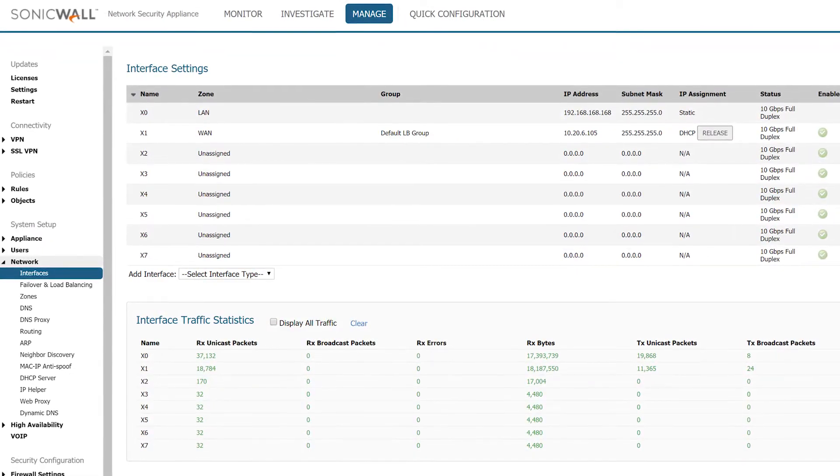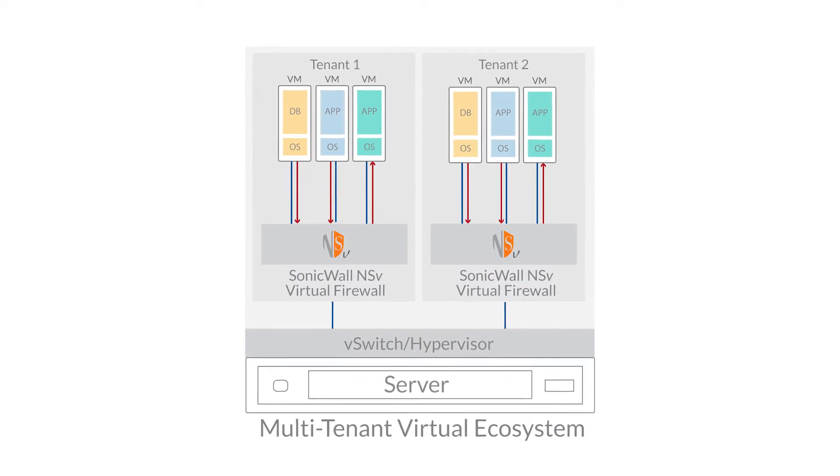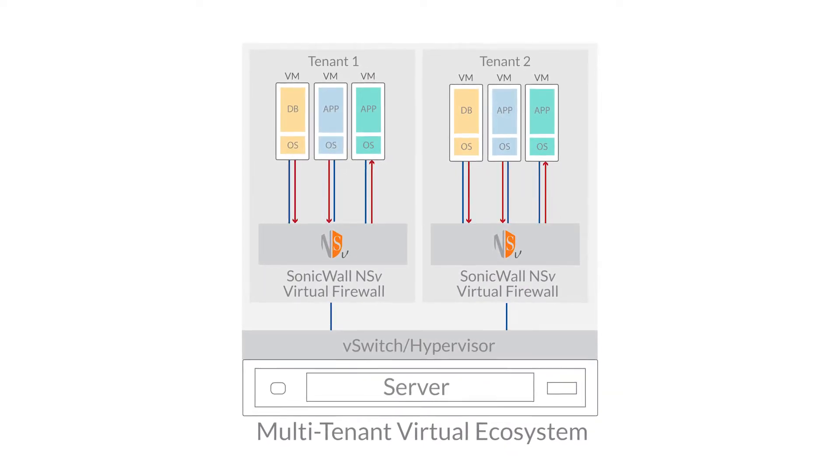A typical deployment scenario is to strategically place NSV Virtual Firewalls between virtual networks in a multi-tenant ecosystem.